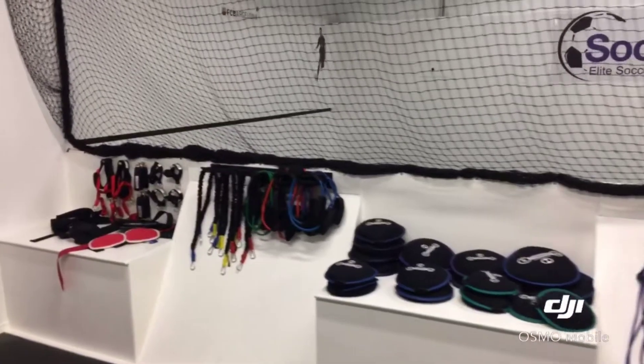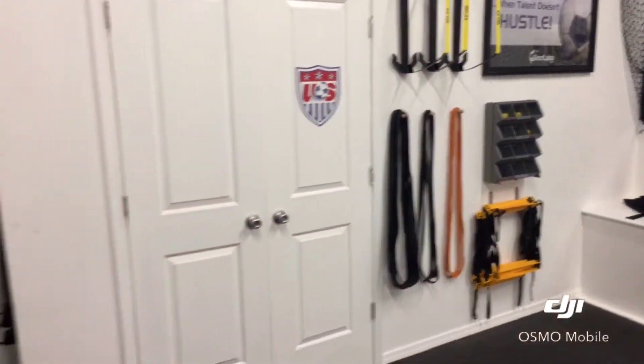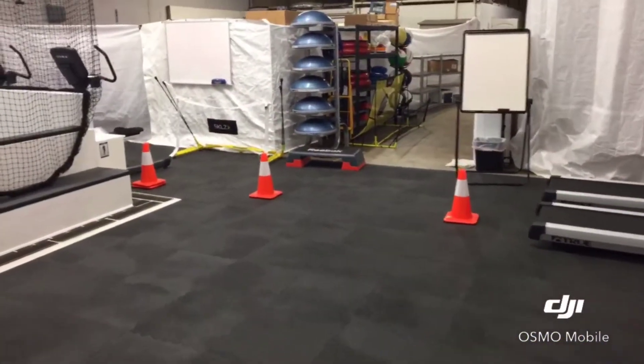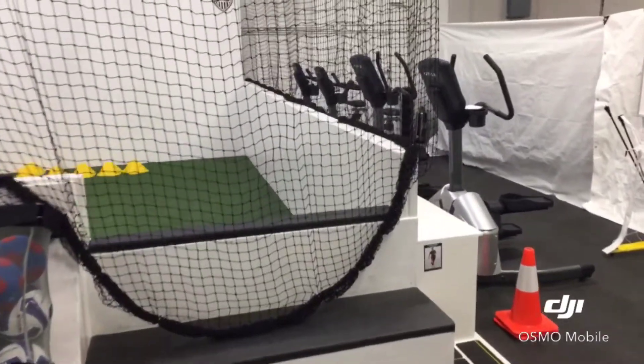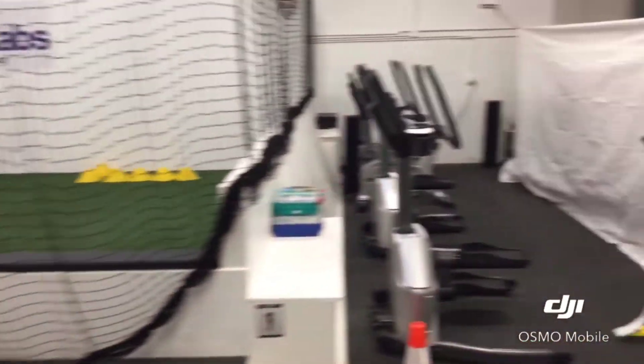One, what we did was we started this whole facility without taking a dollar out of our pocket. All this equipment, this entire facility was built without taking a single dollar out of our pocket up front. Obviously we have to pay for it eventually, but I'll tell you how we did that and why it's to your advantage to do it the way we did.